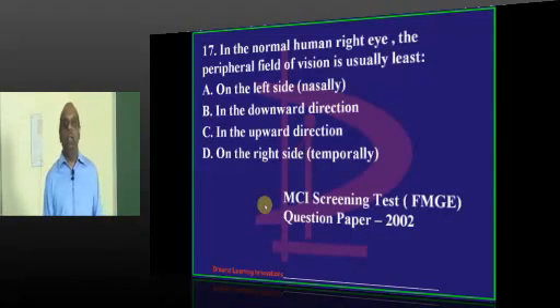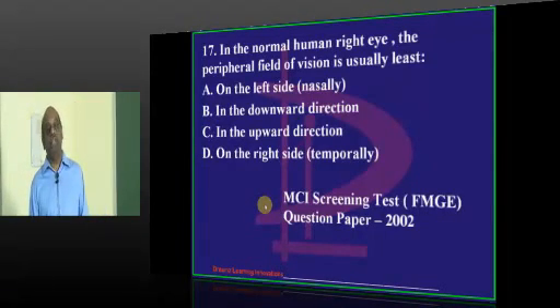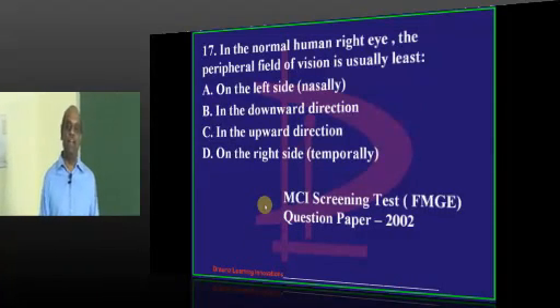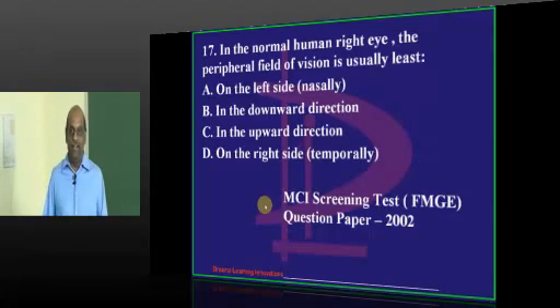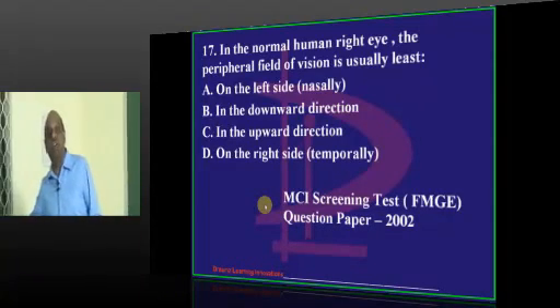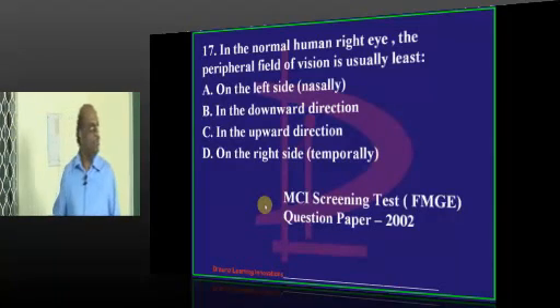DNB is the same board which conducts MCI screening test also. Earlier, screening test students used to prepare MD entrance books. The time has come where MD entrance students need to pick up MCI screening test questions because they originate from the same source - DNB.